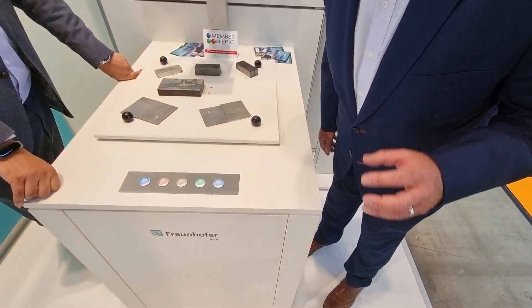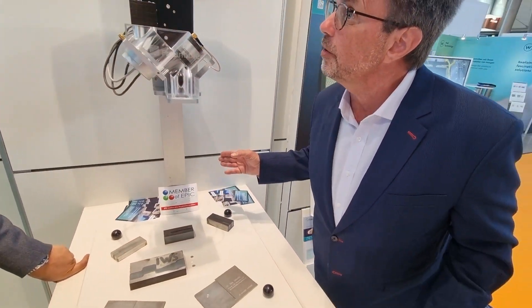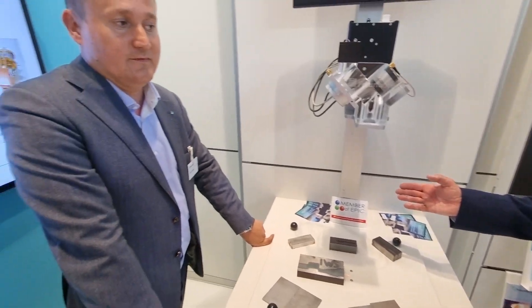Today we are visiting EPIC member Fraunhofer IWS. When you want to learn how to do something advanced, you go to Fraunhofer. So tell me about this dynamic beam shaping — how is this going to change the nature of laser production?